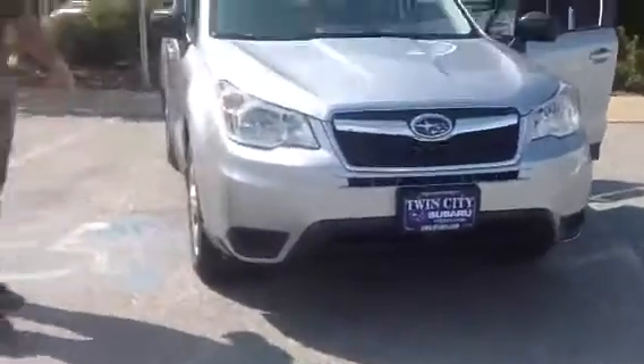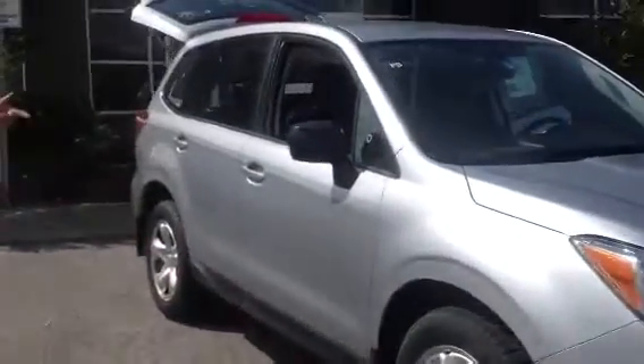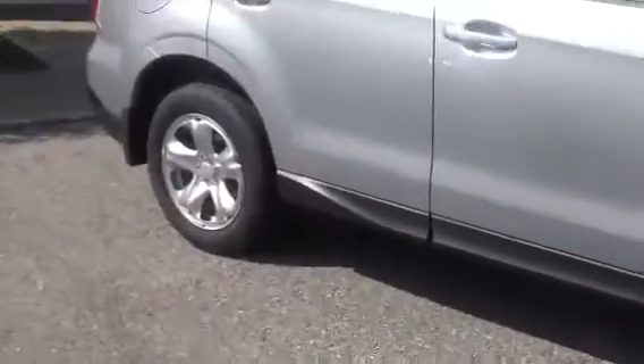As you can see, very stylish vehicle, great lines up and down the car. The Forester, as everybody knows, has tremendous ground clearance on this vehicle. It's going to get you anywhere you need to go, whether you're traveling on a back road or a snow-covered highway — it's going to get you where you need to go quickly.